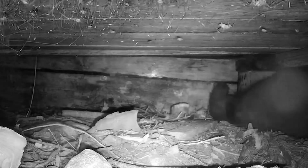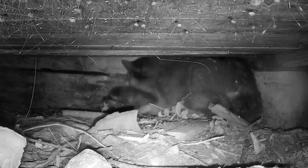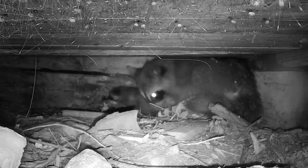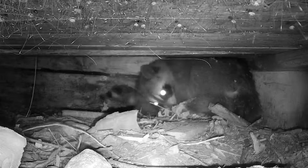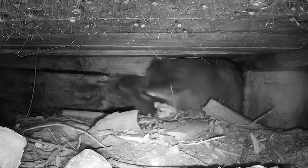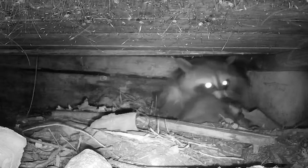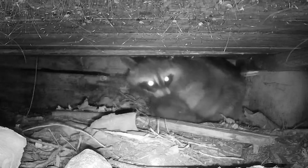Here's number one in this little den that we already had a camera in. One quick note about all the daddy long legs spiders up on the ceiling there - there are gazillions of them that live inside these kind of dark cool spaces and they don't seem to bother anybody. Some people say they're venomous but they don't really seem to be, and they don't bother the raccoons or any of the other animals.